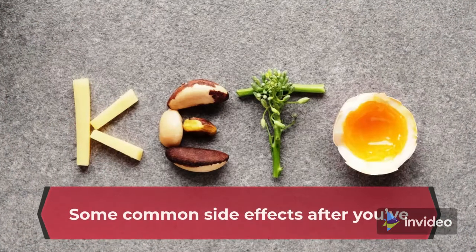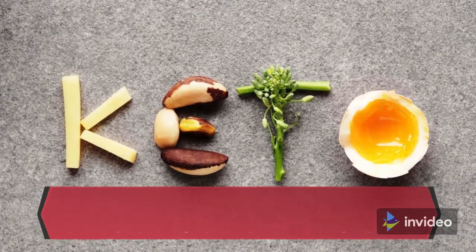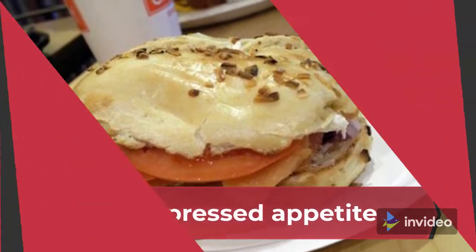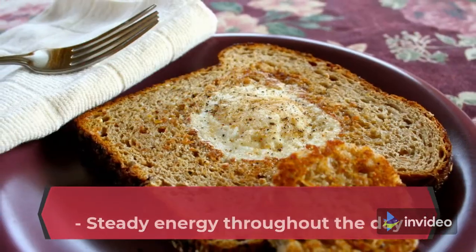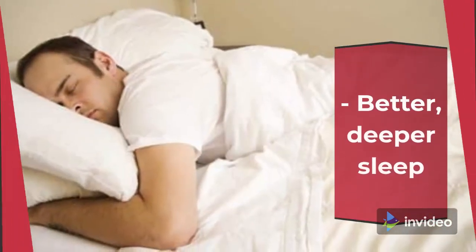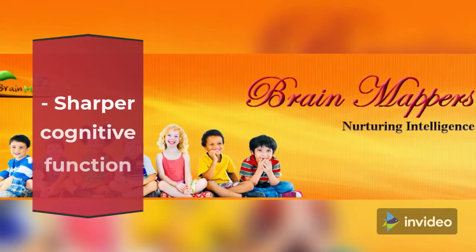Some common side effects after you've been in ketosis for a few weeks include: lasting weight loss, suppressed appetite, better digestion, steady energy throughout the day, better and deeper sleep, and sharper cognitive function.